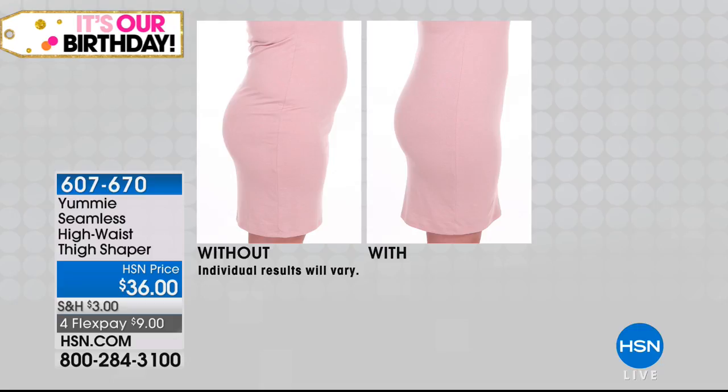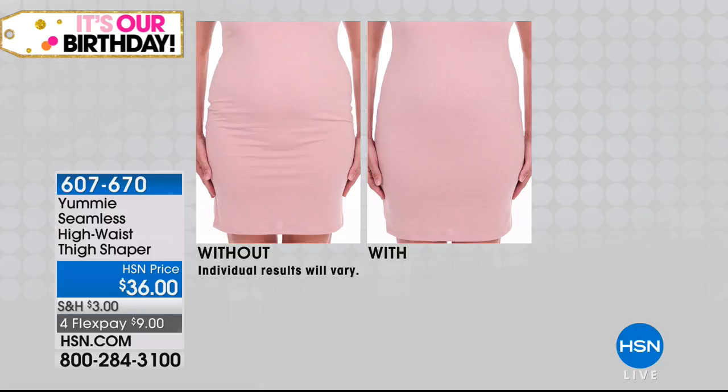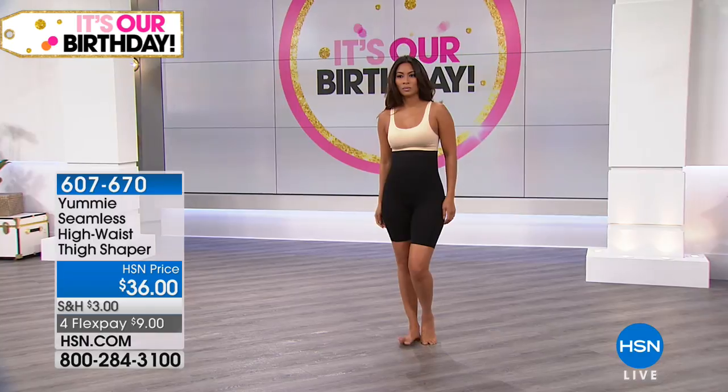A lot of times your thighs will rub together, and what's great about this thigh shaper is it helps with that friction because it's so smooth on the inside. It's not going to ride up either, which is key — and importantly at the bottom it won't fold over. Full 360-degree coverage.